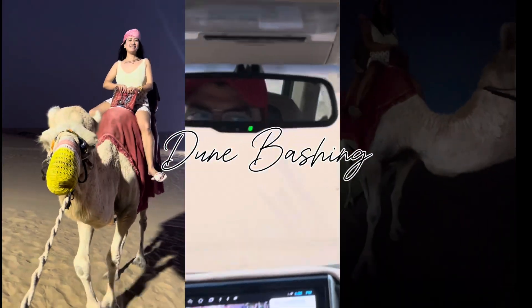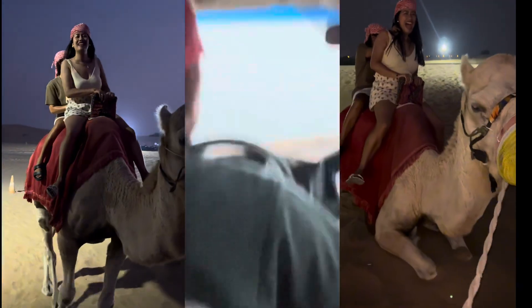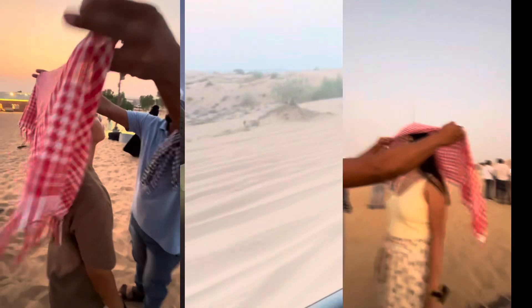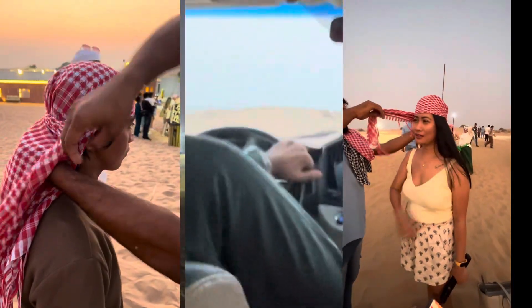Dune bashing is the highlight of the safari — riding through the desert in a 4x4 as the driver takes you up and down the sand dunes at high speeds. The sharp turns and drops feel like a rollercoaster on sand. If you love thrills, dune bashing is for you. Just make sure to hold on tight.